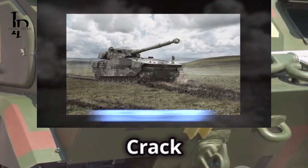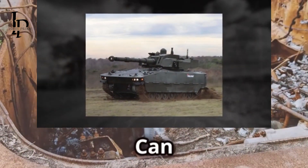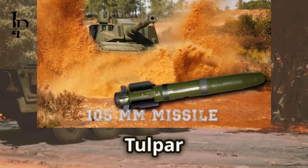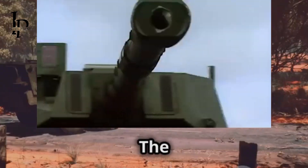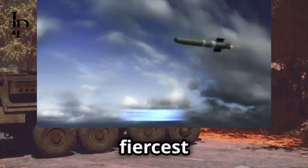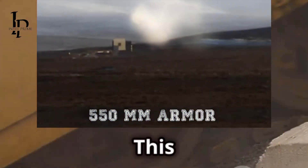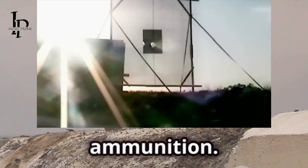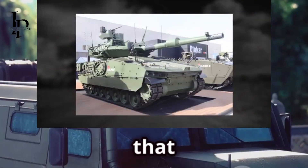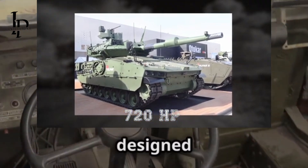Can these vehicles take a punch? The answer is a resounding yes. The Tulpar is built with survivability in mind — every inch designed to withstand brutal conditions and fierce attacks. Its armor plating is designed to absorb and deflect various types of ammunition, shrugging off small arms fire, and making even heavier weapons work hard to make a dent. The interior is designed to keep the crew safe and comfortable even in the most dangerous situations.